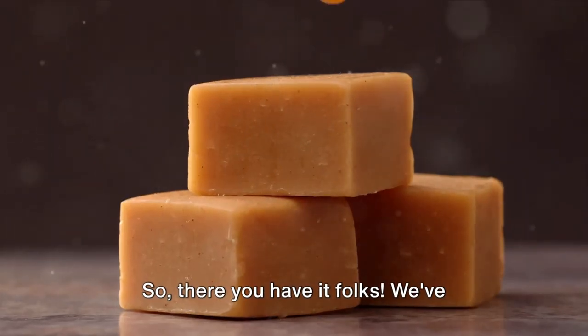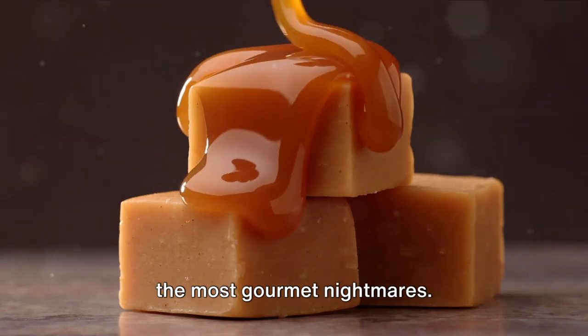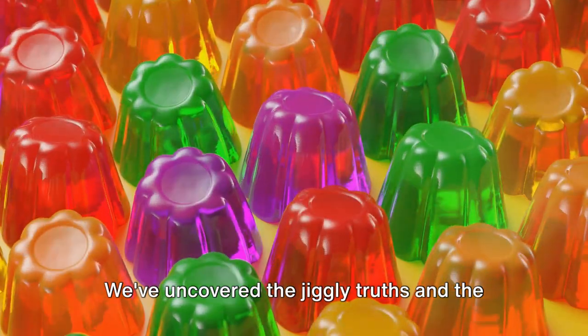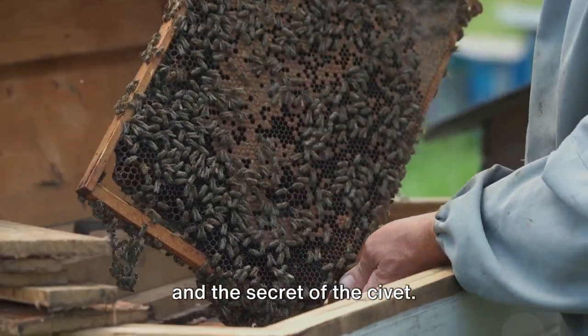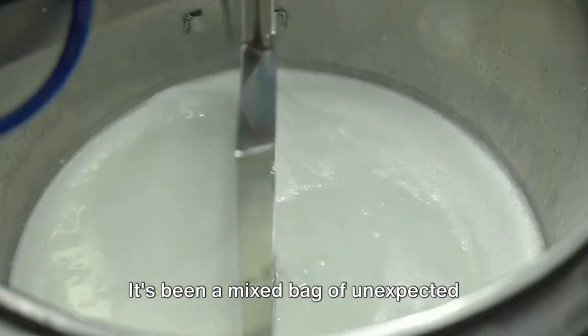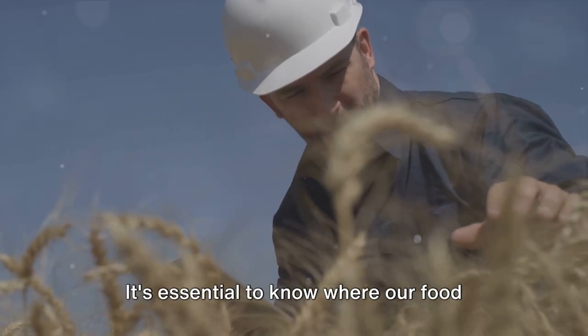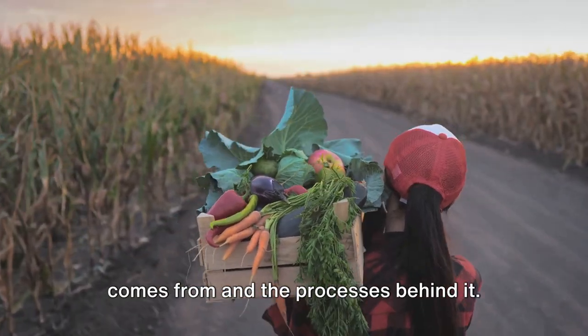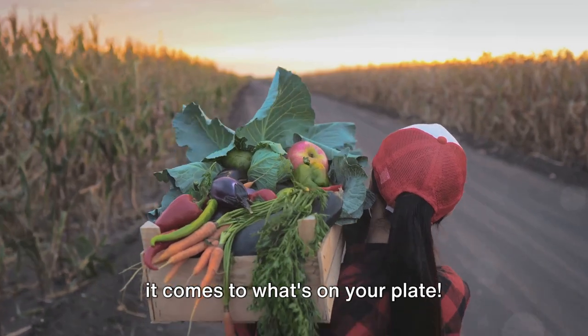So there you have it, folks. We've journeyed through the sweetest glues to the most gourmet nightmares. We've uncovered the jiggly truths and the fishy businesses. We've dived into the hard work of bees and the secret of the civet. It's been a mixed bag of unexpected origins and curdled tales. It's essential to know where our food comes from and the processes behind it. Remember, knowledge is power, even when it comes to what's on your plate.